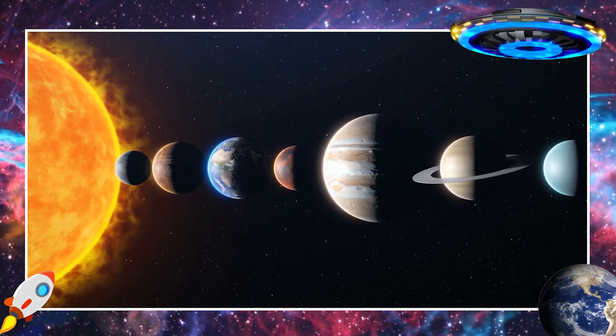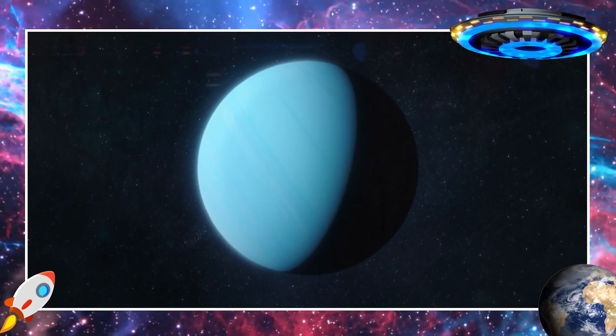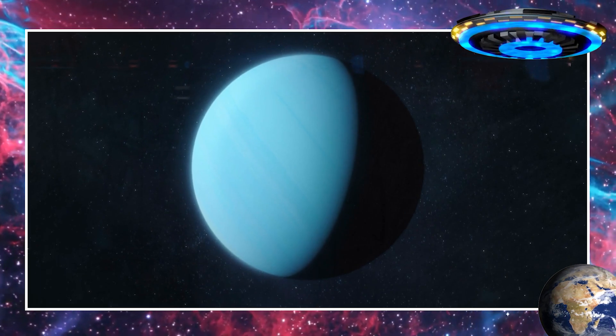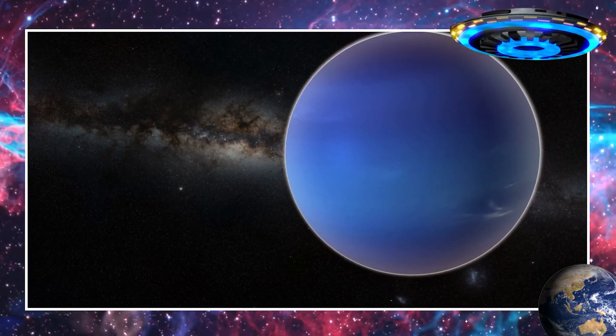Uranus is the seventh planet from the sun and is quite different from the others. It's tilted on its side, so it seems to roll around as it goes around the sun. Uranus has a bluish green color and is an icy gas planet.